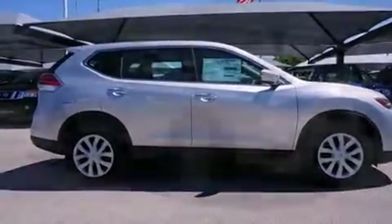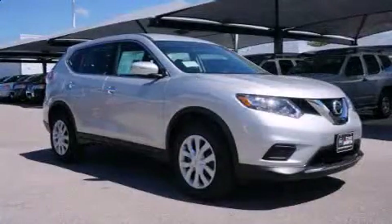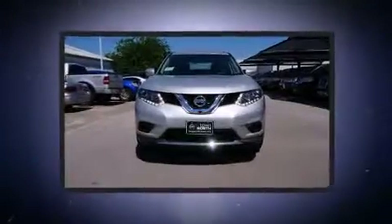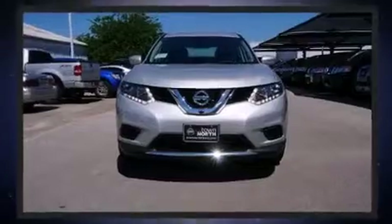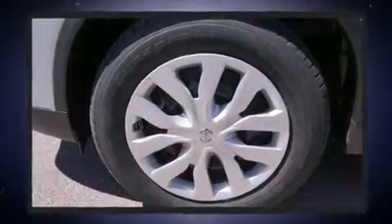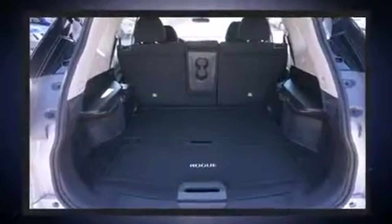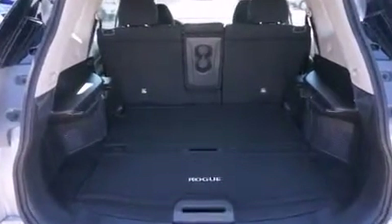You and your passengers will enjoy the stereo system, which includes a CD player with MP3 capability, steering wheel mounted audio controls, and four well-positioned speakers. Passengers are protected by various safety and security features.